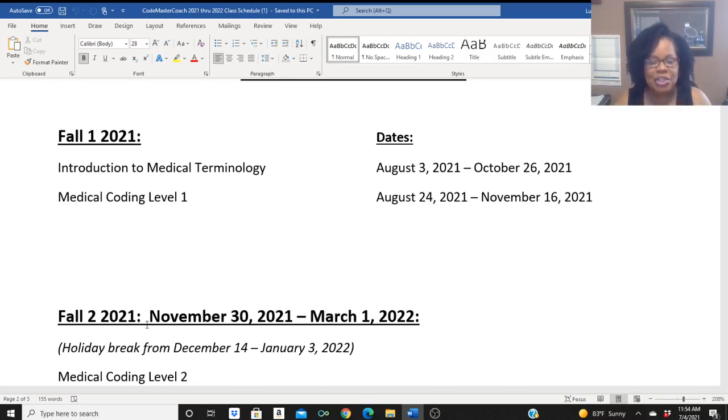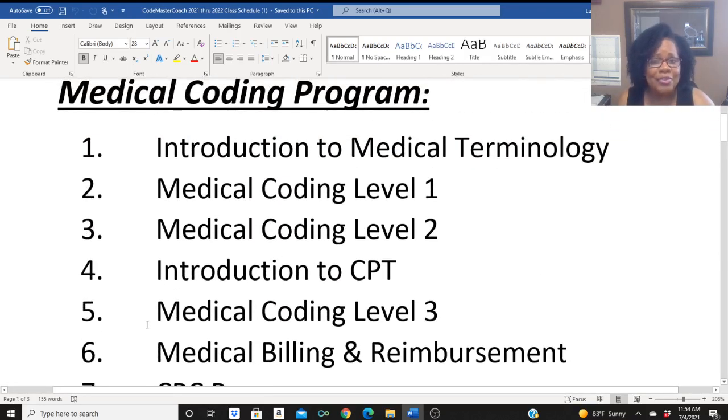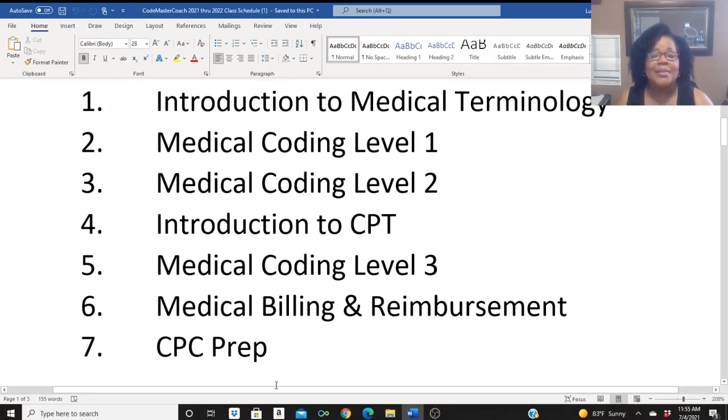I am here to lay your foundation in coding and teach you how to code. The ICD-10-CM coding guidelines are 152 pages long. That alone — trying to learn all of those rules — I don't see how people do it in less than 12 weeks. I have three Medical Coding levels — one, two, and three — and CPT. So those four medical coding classes alone, and then bringing in medical terminology, medical billing and reimbursement, and a CPC prep. Hopefully the goal of my program is to teach all of this to you and allow you some time to think about it and absorb it and really understand medical coding so that you're able to code.